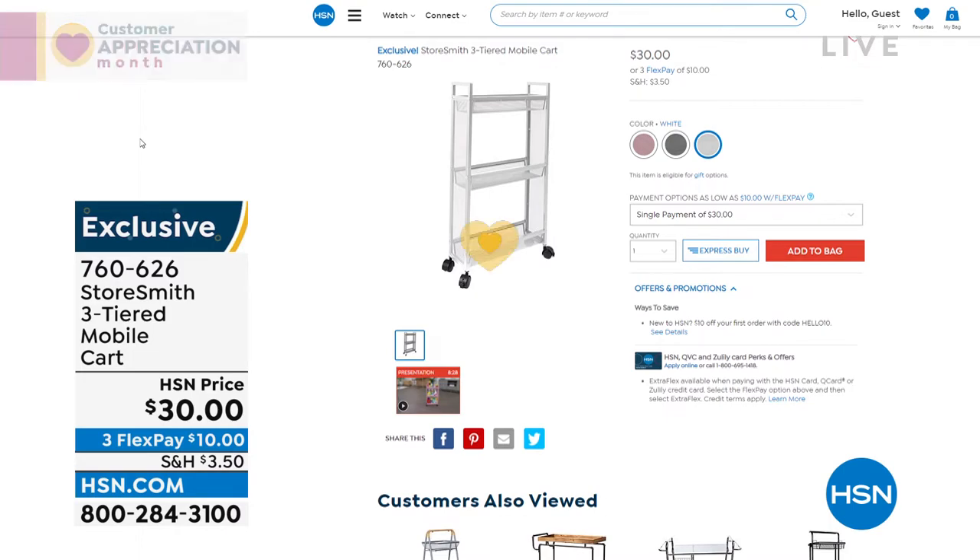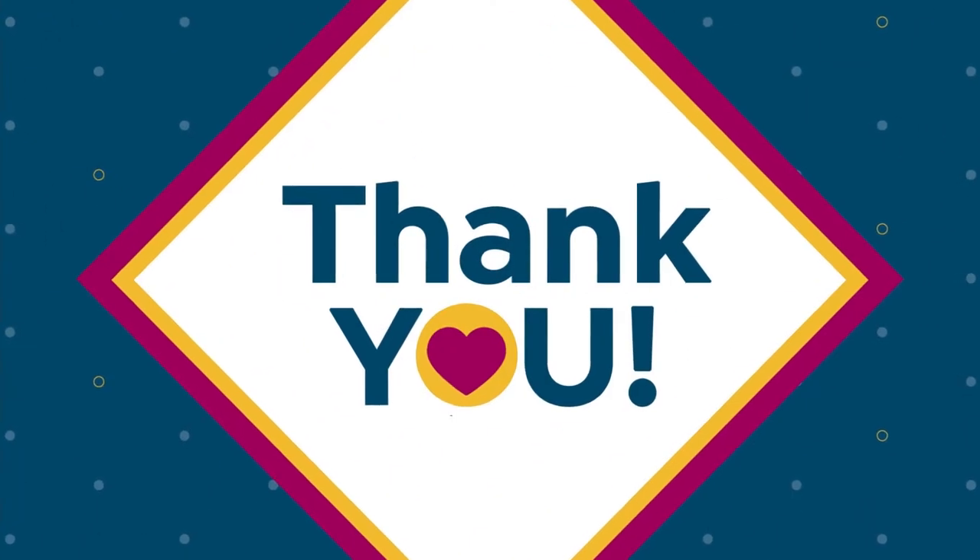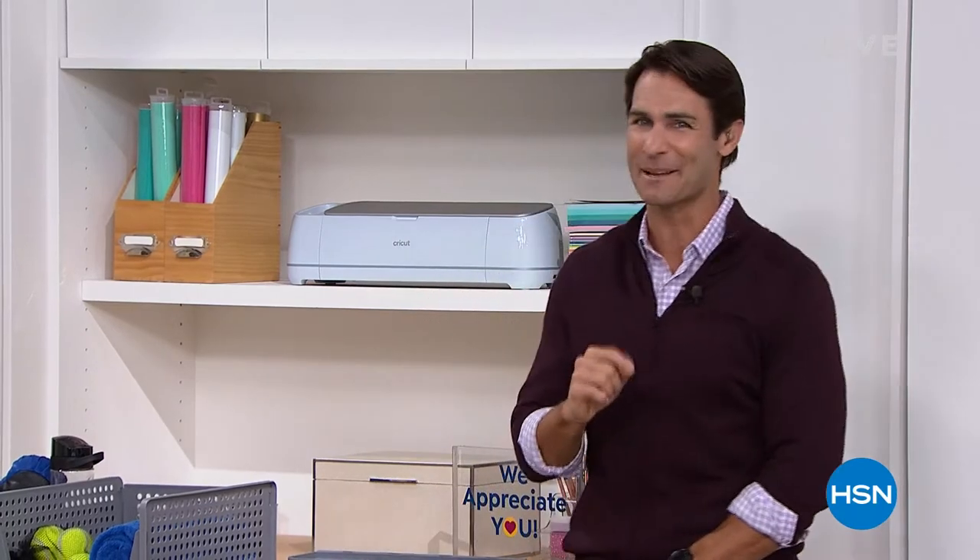One more announcement: starting May 2nd, myself and my co-hosting partner Tina Jennings are bringing back HSN Today, Monday through Friday at 8 a.m. The TNT show is back — it's a great place to start your morning. We'll talk about the Today Special, the deals coming up for the day, and of course it'll be a lot of fun. HSN Today is coming back. Now let's get you organized — that's what I promised.